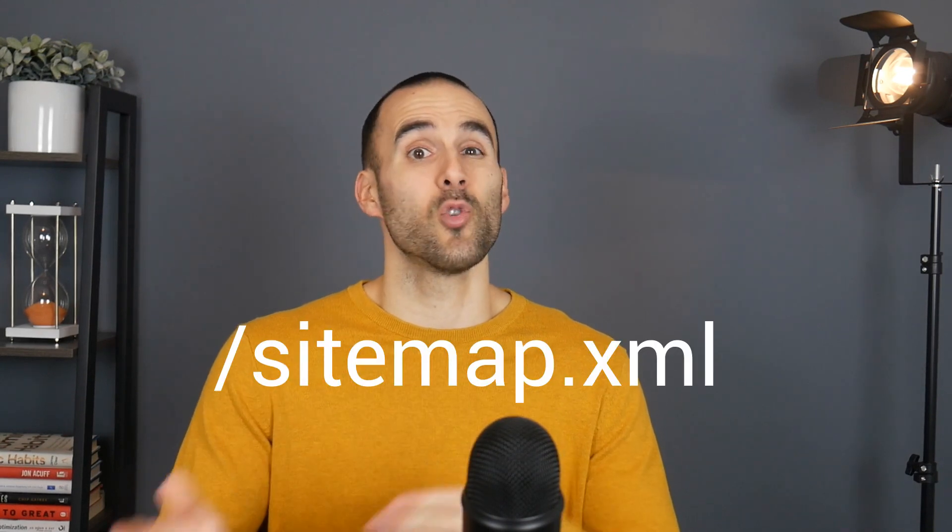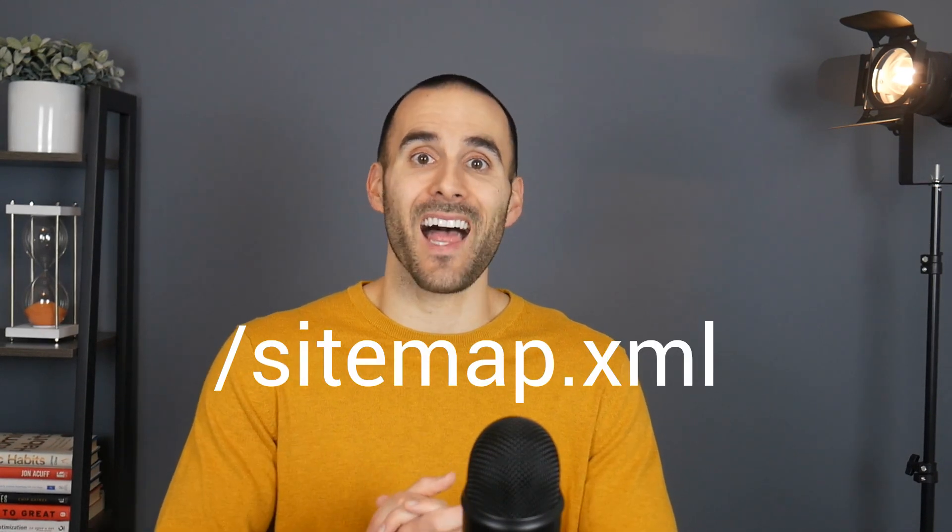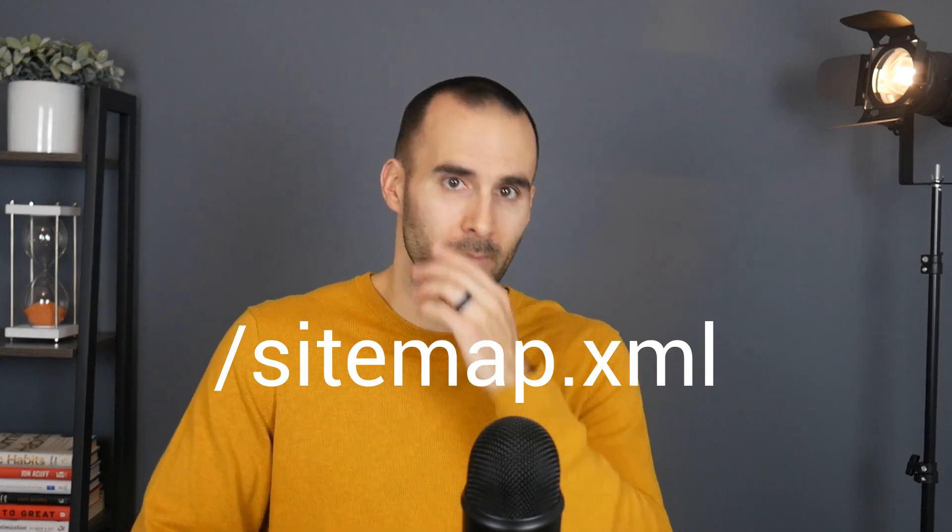Another thing you can do is input the URL of your XML sitemap in Google Search Console. In layman's terms, an XML sitemap is a list of pages that you want Google to index. Most content management systems create this page for you without you even knowing about it. Most of the time you can access it by typing in your domain name followed by "/sitemap.xml".